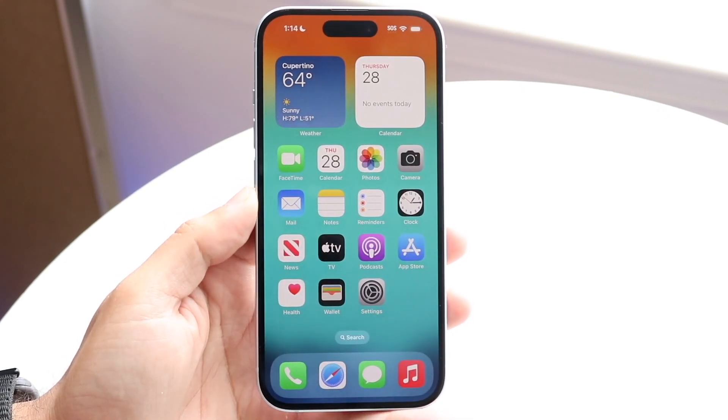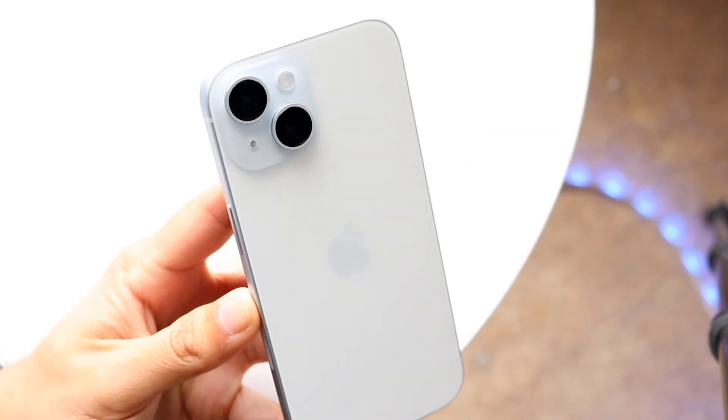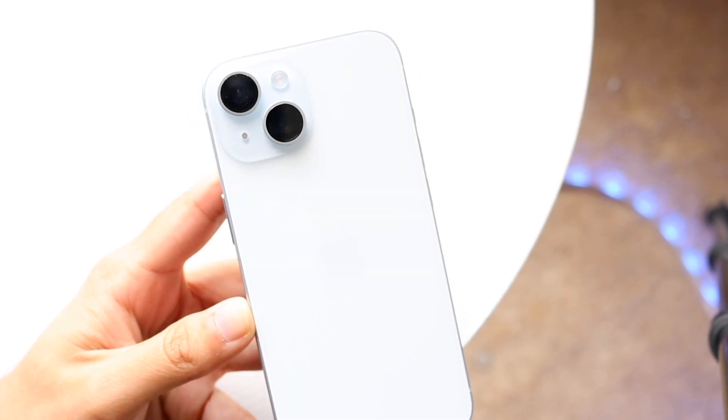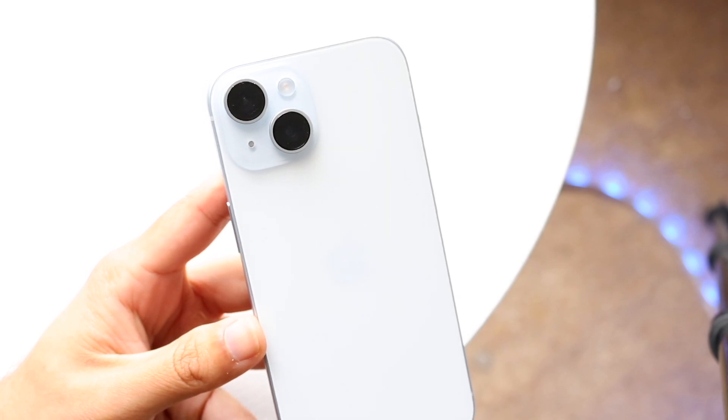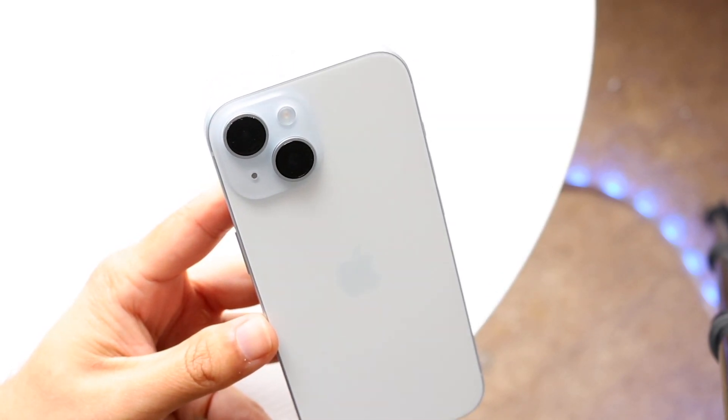First of all, I would 100% recommend buying the iPhone 15. I think it's a tremendous phone, a great phone, and one of those devices I'd recommend buying. It's beautiful — it just looks like a great phone — and I've always felt like this is such a good device to pick up.